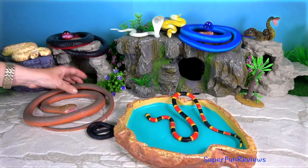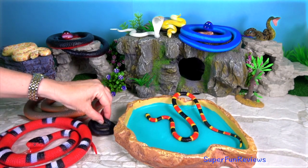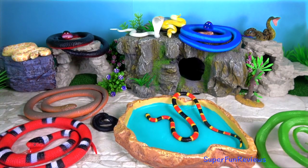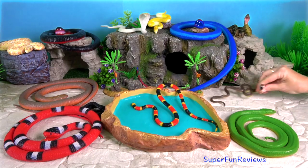The smallest living snakes are 10 cm long or 4 inches. Most snakes are fairly small animals, about 1 metre or 3.3 feet in length.